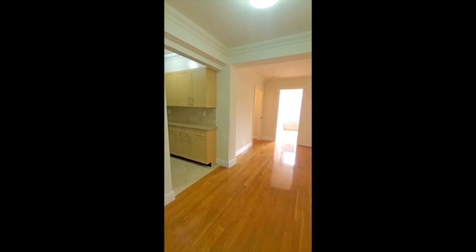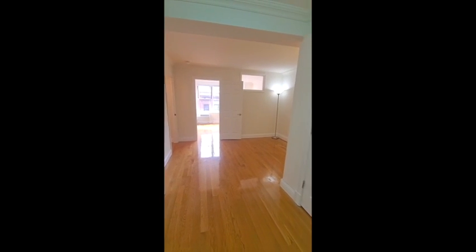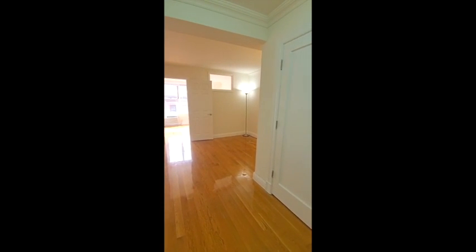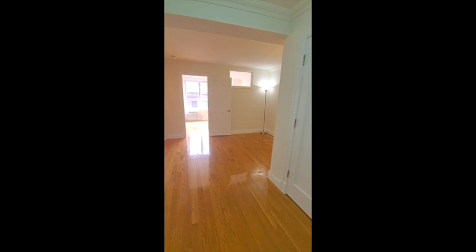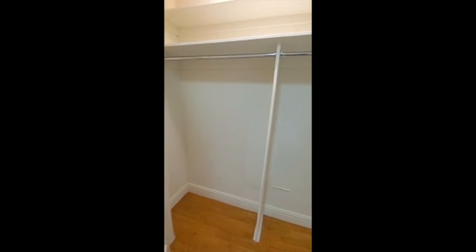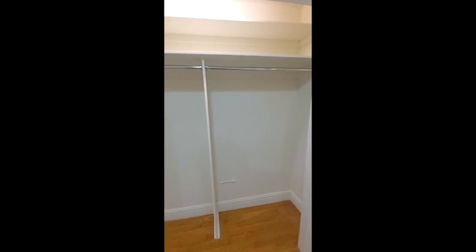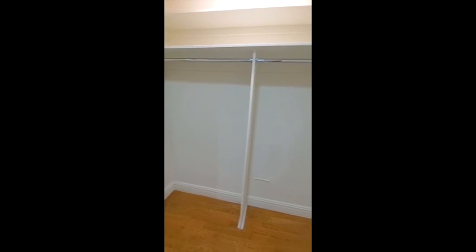Welcome to this sunny and bright apartment. Oh my gosh, I'd die for this light in here. So here we are. I'm going to take a few steps and show you where we walked in from, but here we have a huge closet with a light in it, which is great because you could store so much stuff in here that you're going to need the light to be able to see it all.